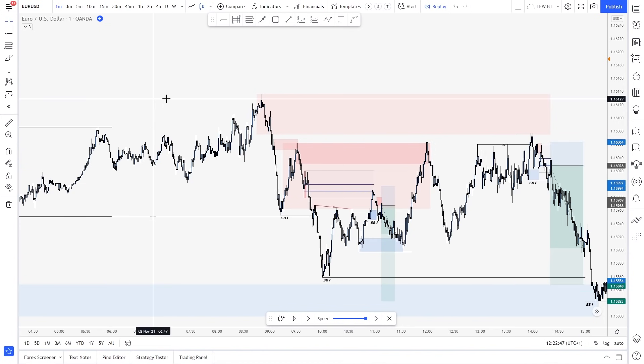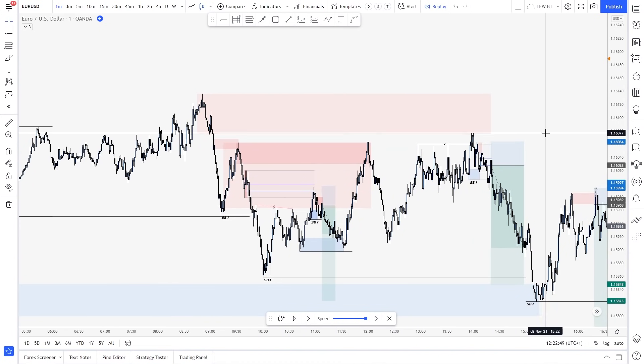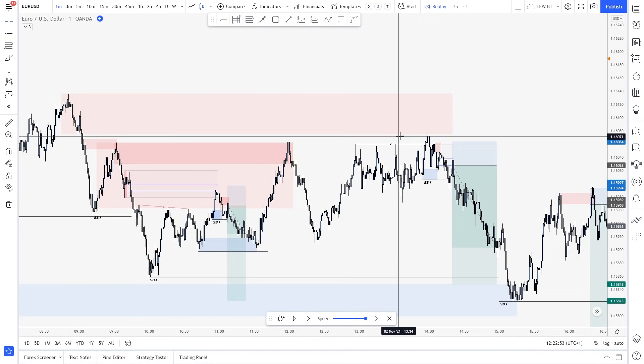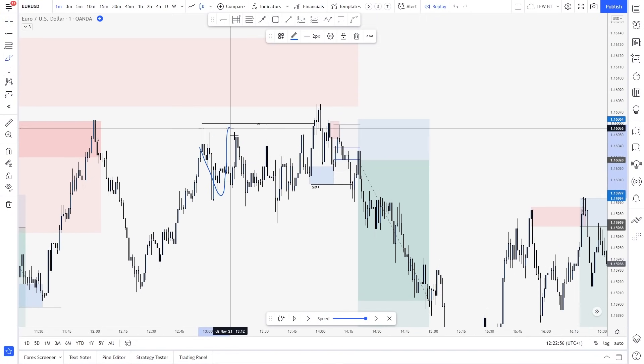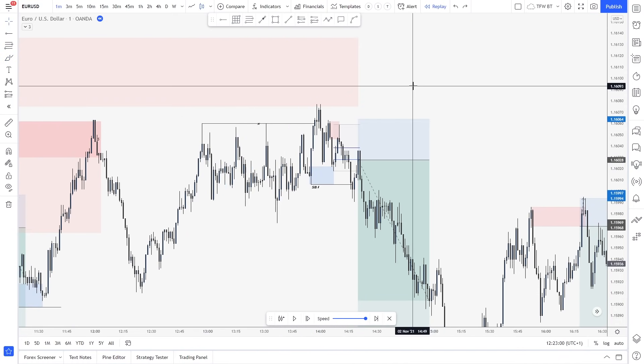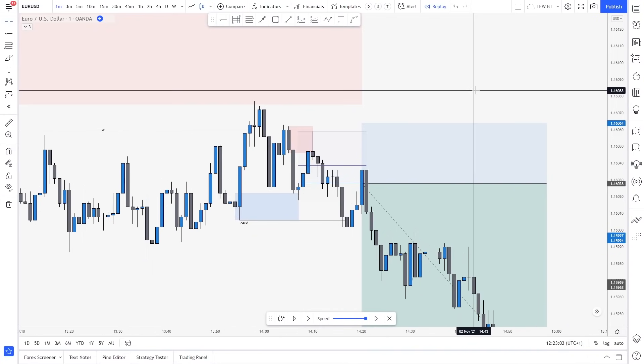This was around 2:20 and the other one was around 3:20 — I couldn't trade at that hour. So basically we had this level. We tap inside. What we have again is the same thing: we have the range, the market manipulates above the range, and then it's all about you finding your entry. If we zoom in, this is a high. This is a higher low potentially, but what happens after a higher high? We should break above.